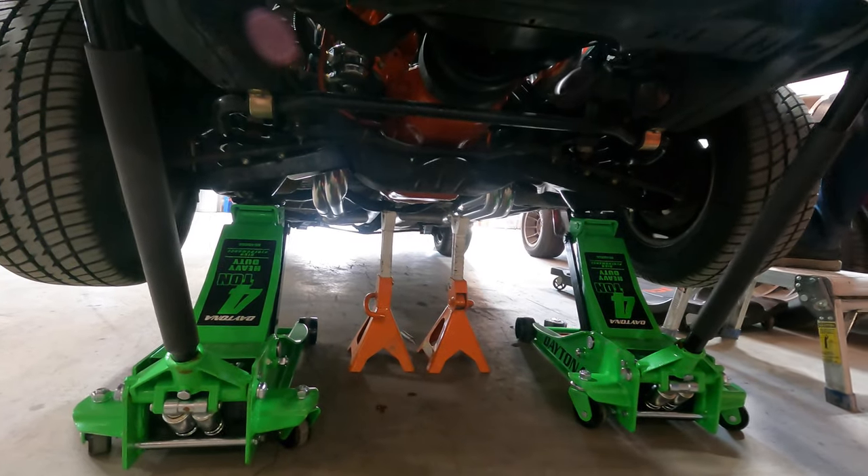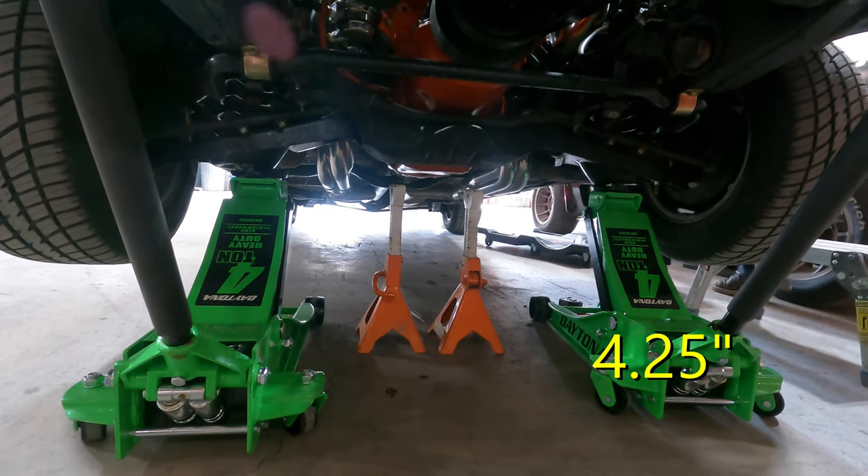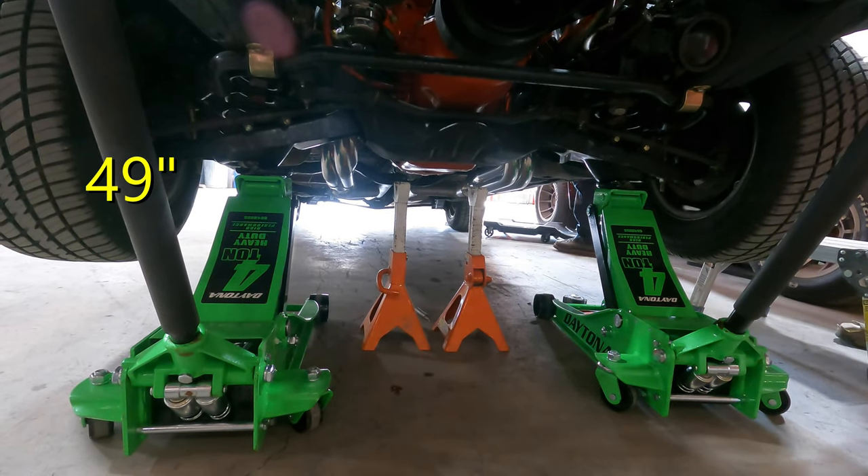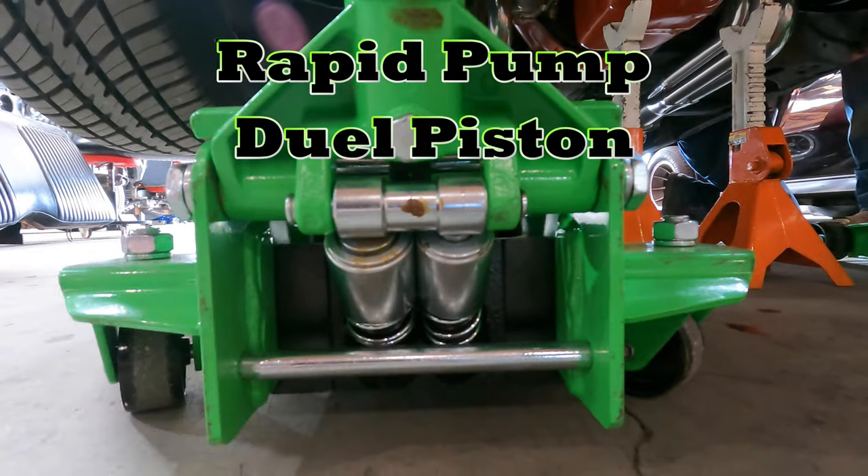We have some decent clearance with a maximum height of 20 and a quarter inches and a minimum height of 4 and a quarter inches. Handle length is 49 inches and the overall weight is 102 pounds. And to speed things up, it comes with rapid pump dual pistons.